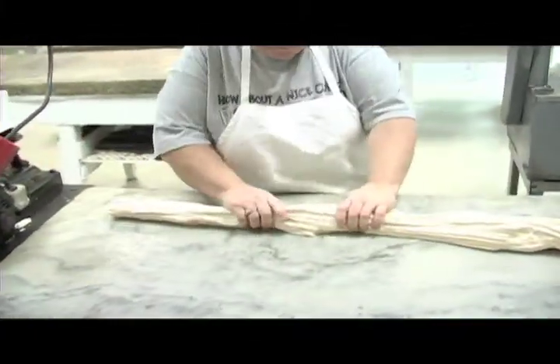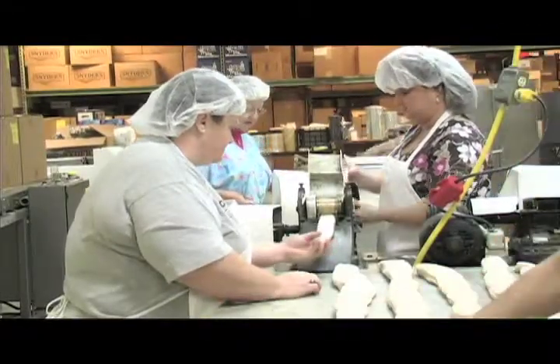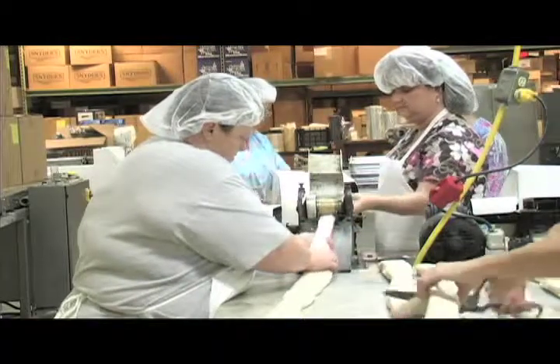The cream candy — they used to hand pull the cream candy, which was very labor-intensive. We've got a mechanical puller now. The recipe's all still the same, but we're able to do a larger batch and use a machine to pull it, as opposed to all those ladies in the basement over at the old factory.